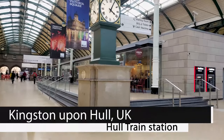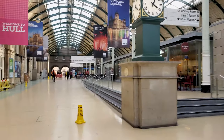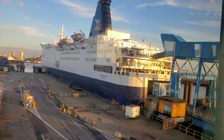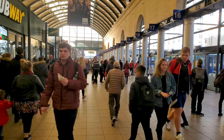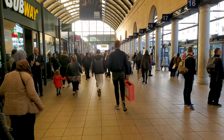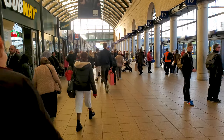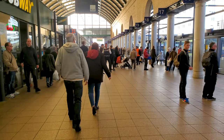This is the train station in the city of Hull, which is in northern England in Yorkshire. We took the train to the station. P&O Ferries has a bus that leaves from here and that'll take us to the ferry. This is the bus terminal part of the train station — we leave from stand 38, which is the far end.